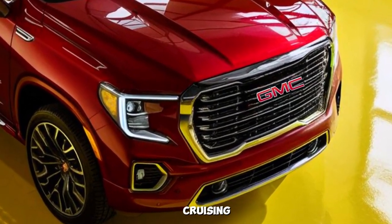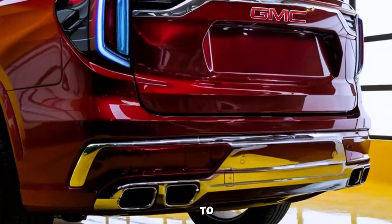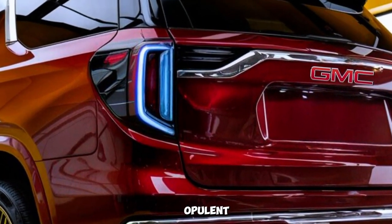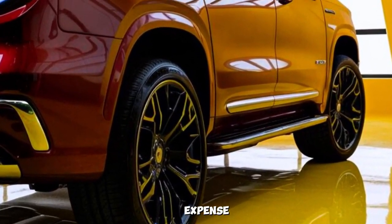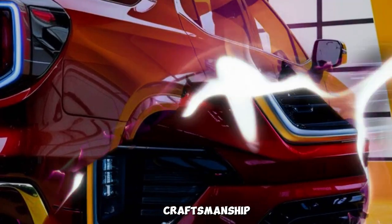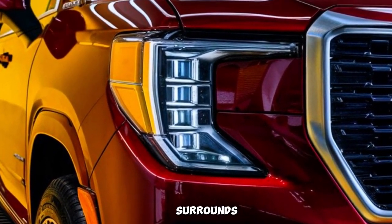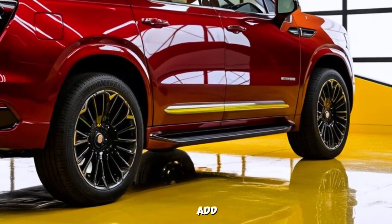Whether you're cruising down the highway or navigating city streets, the Denali is guaranteed to turn heads. Now let's move inside the Denali's opulent cabin. GMC has spared no expense when it comes to materials and craftsmanship. Premium leather seating with intricate stitching surrounds you, while genuine wood accents and aluminum trim add a touch of class.